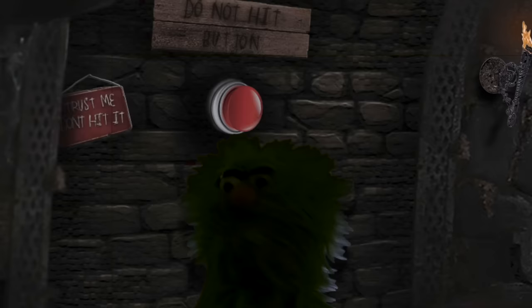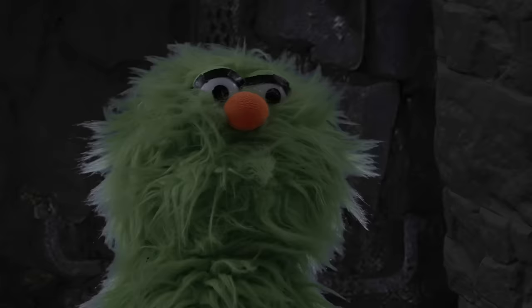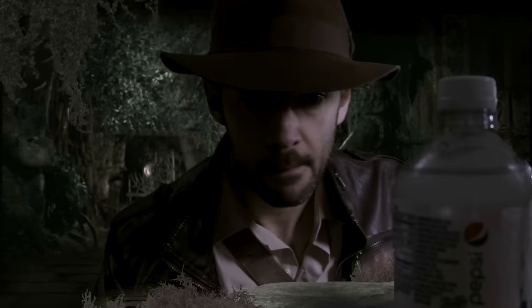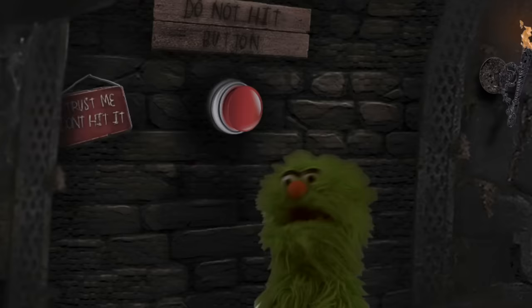Don't, don't, donut hat, butt on, donut hat, butt on — what a weird sign.